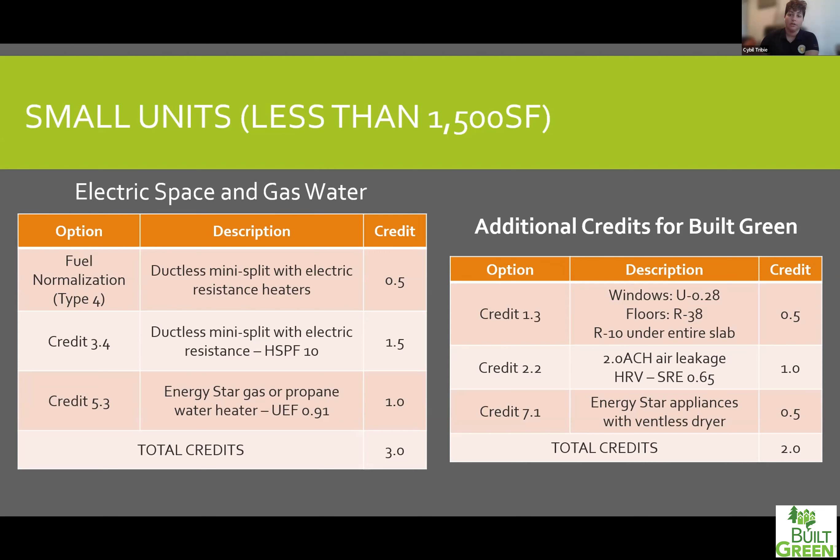I've broken down a few options based on different unit categories. For small units under 1,500 square feet, you're required to hit three credits. My suggestion if you're doing electric space and gas water: go with ductless mini-splits with electric resistance, which gets you two credits because you get the half credit from the fuel normalization plus the fuel normalization bonus. Then add one credit for the Energy Star high-efficiency 0.91 UEF gas water heater. If you wanted to hit prescriptive Built Green, you could tack on credits 1.3, 2.2, and 7.1 — and you've got your five credits. These are just suggestions; you can pick any credit you want.